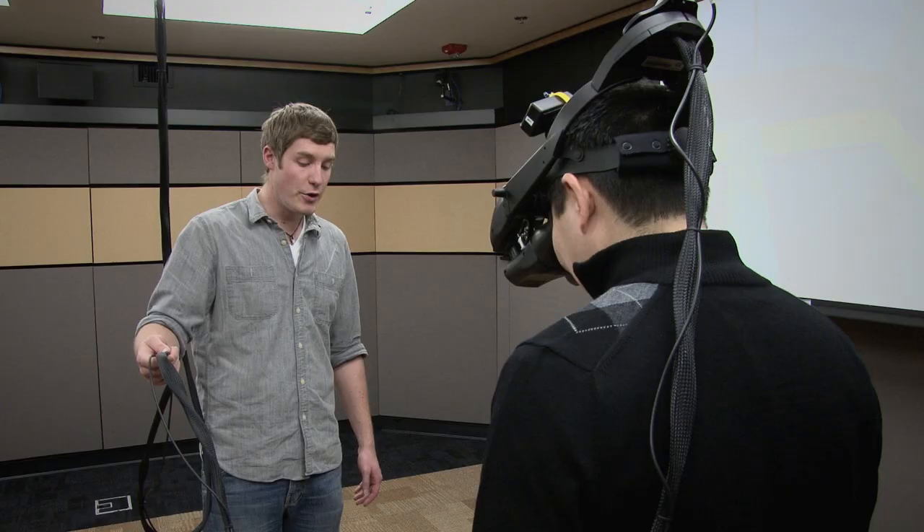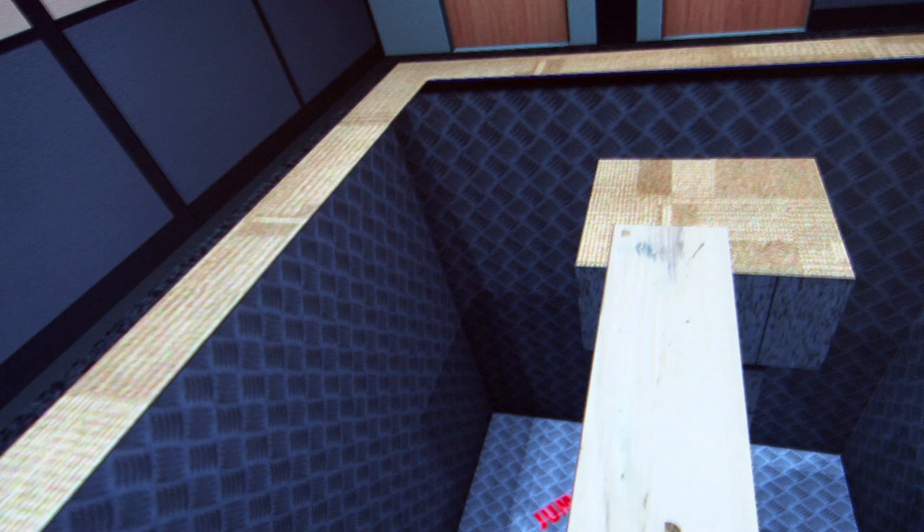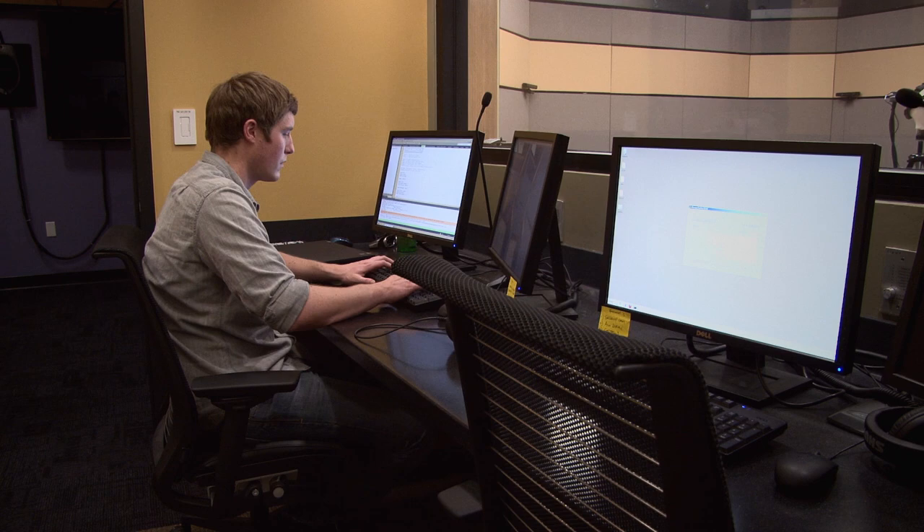You are now in what we call the virtual pit. Your task for this world is to cross the plank towards the other side. We have one of the best head-mounted displays that replaces your vision with a very high resolution, high field-of-view image of the virtual world.